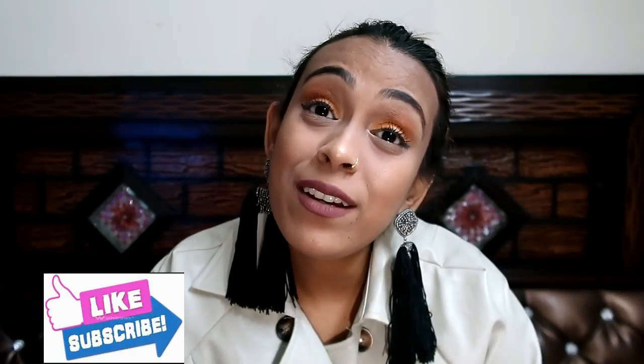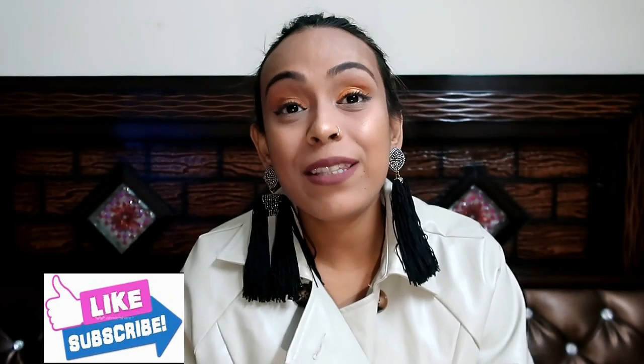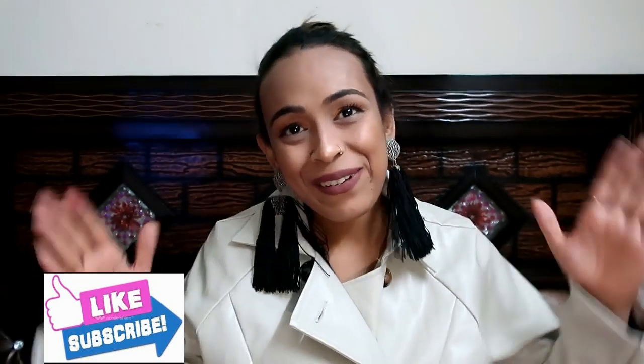Guys, if you like this video, please subscribe to my channel, like it, and share it with your friends and family. I will see you in the next video. Bye guys!